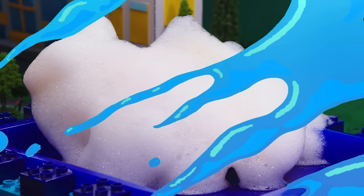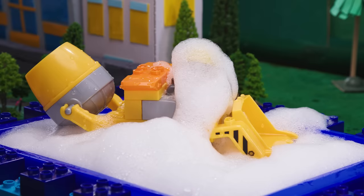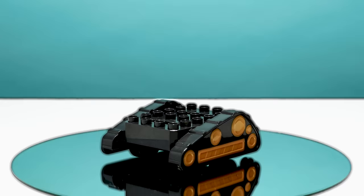Can you guess which pup is covered in foam? He wears a yellow helmet, loves to dig things up, and when there's trouble, he's there on the double. Great work! It's Rubble! Now let's see how he got covered in foam.